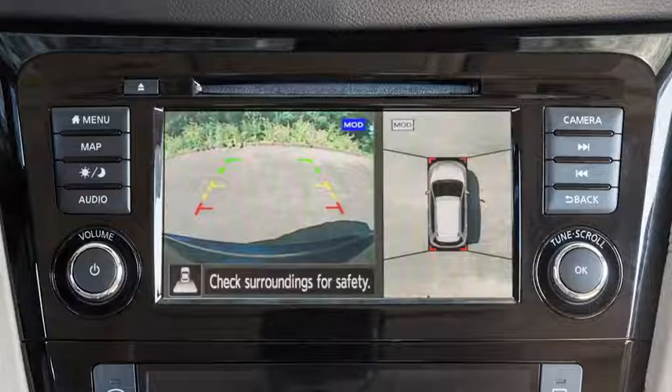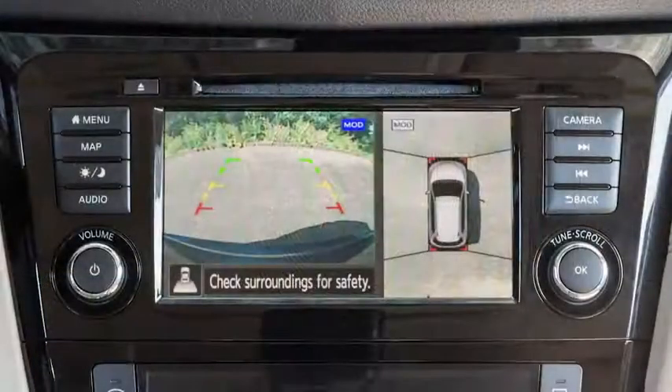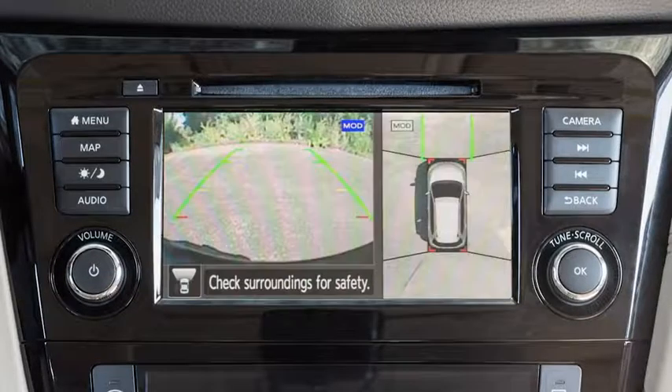The Intelligent Around View Monitor displays a combination of views with the ignition switch in the on position. Bird's Eye View shows a top view around your vehicle. Front Side View shows the area around and ahead of the passenger side front wheel. Front View shows the area directly in front of your vehicle.